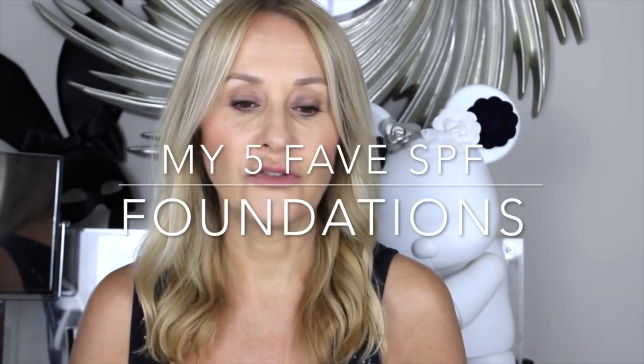Hi, welcome back to my channel. As promised last week, the five foundations that have saved my skin this summer. I'm not great with daily SPFs — I've talked about it a lot. When I'm abroad I wear them, but in the UK I stay out of the sun. I'm never somebody that would lie in the sun or go out for lunch and just sit in the sun without an umbrella.